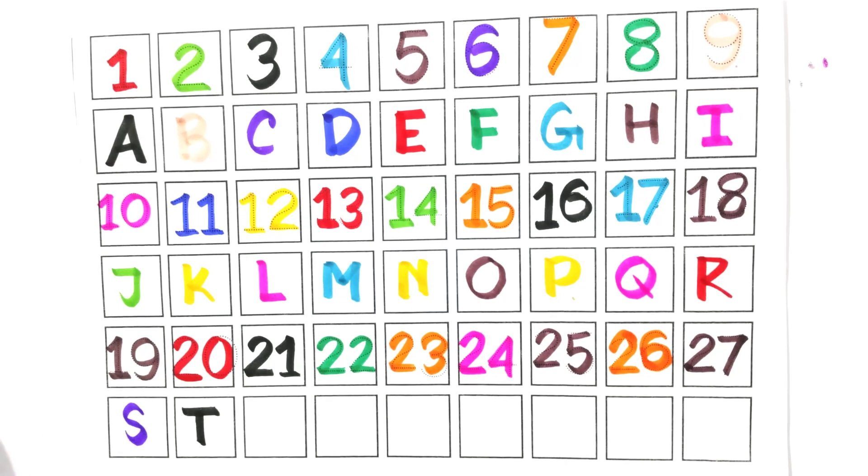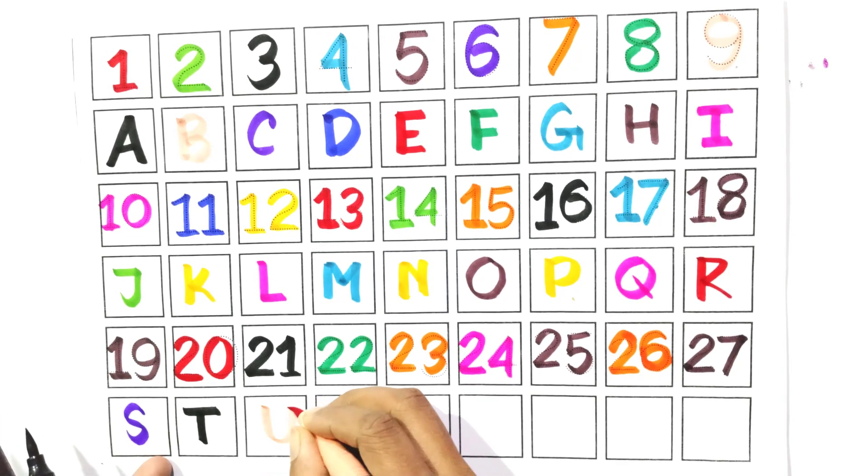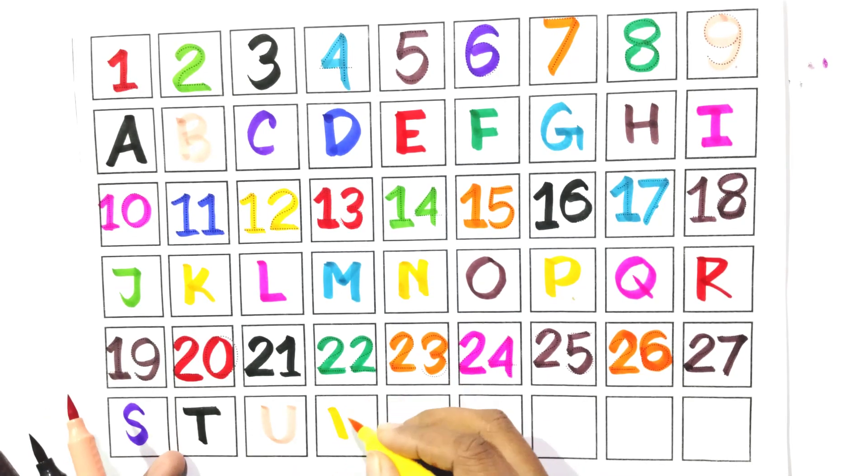Write with me U. Say with me U. Write with me V. Say with me V.